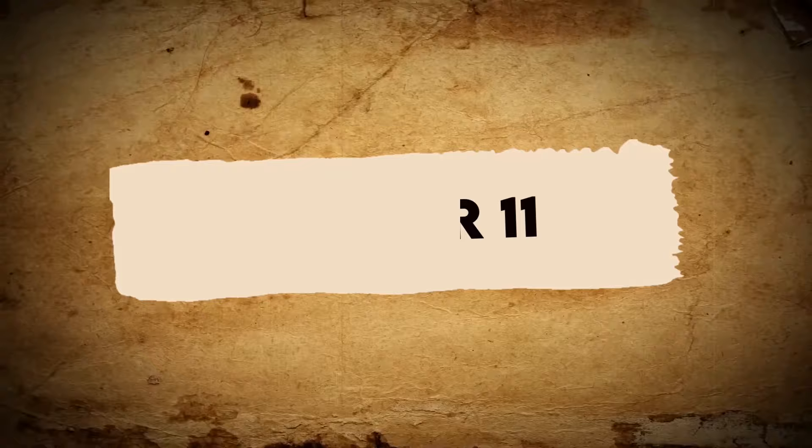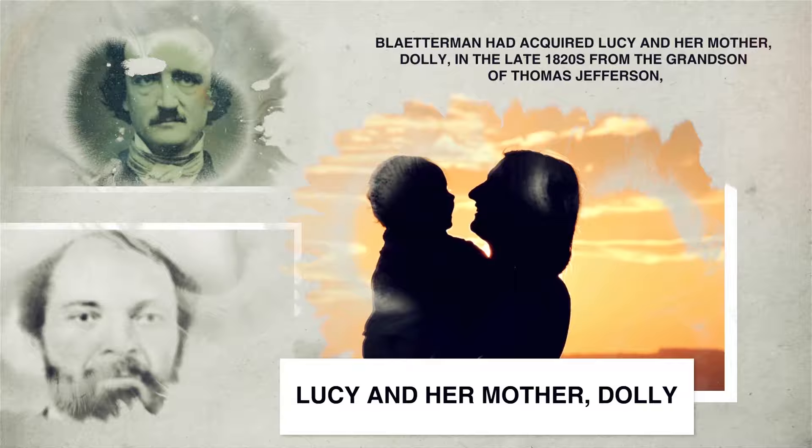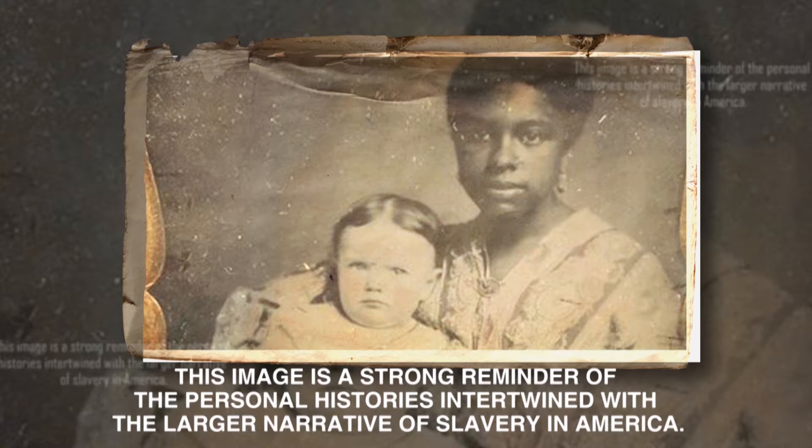Number 11: This next photograph captures Lucy Cottrell, a young woman who was born into slavery, as she holds the granddaughter of George Bletterman, a professor at the University of Virginia. Bletterman had acquired Lucy and her mother, Dolly, in the late 1820s from the grandson of Thomas Jefferson, a founding father and the third president of the United States. By 1850, following Bletterman's death, his widow relocated to Kentucky. It was there, in 1855, that she made the decision to grant freedom to Lucy and Dolly. This image is a strong reminder of the personal histories intertwined with the larger narrative of slavery in America.